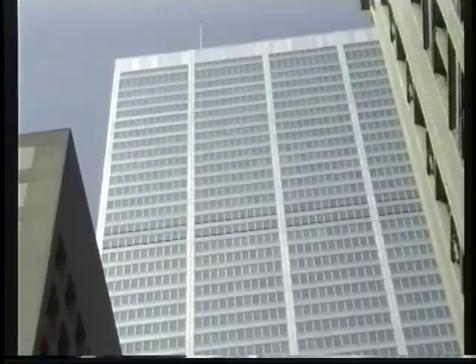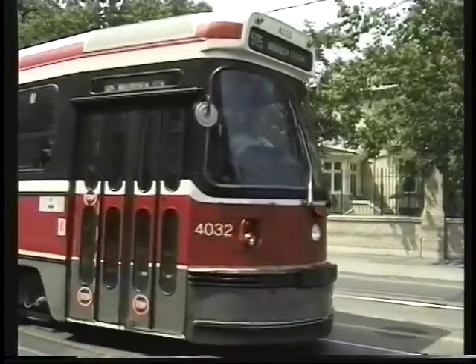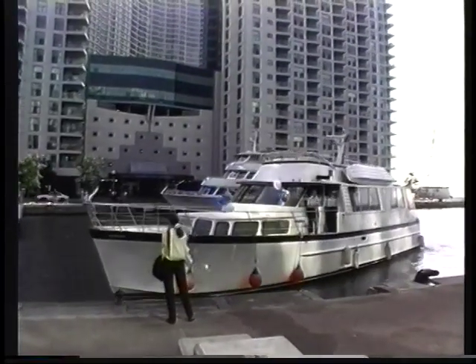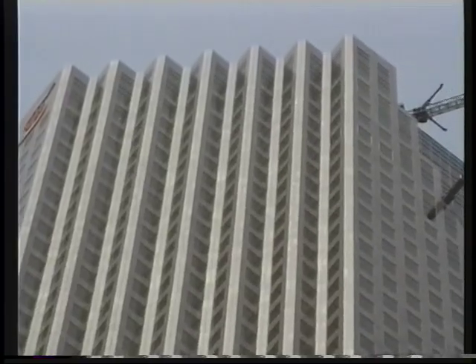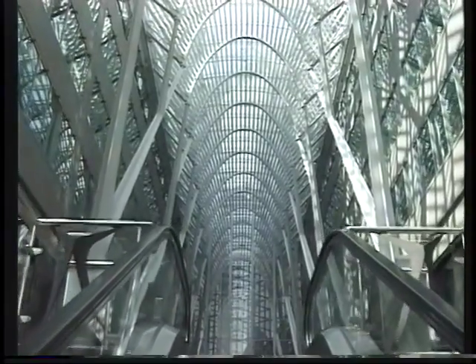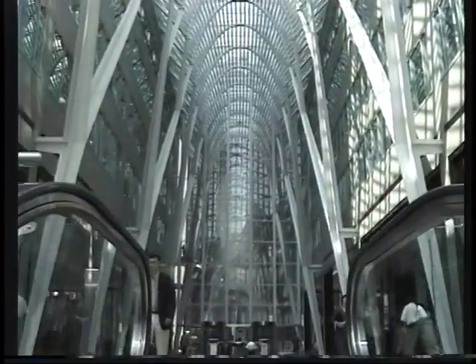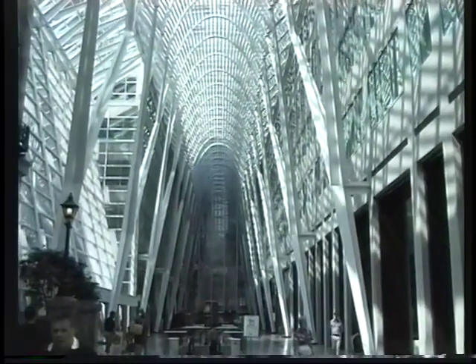Now we're going to take you on a random walk through downtown and show you the architectural treasures here and there — the interesting buildings, the street scenes, here are the trams. You can also take boat rides down at the harbor front that will bring you out to some nearby islands. Ultramodern skyscrapers have a lot of financial activities inside — banks, insurance companies, and stockbrokers. It's the second largest stock exchange in North America behind New York City's. There's a striking Galleria.